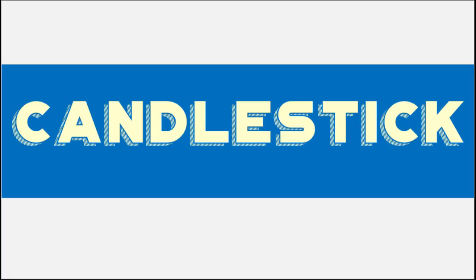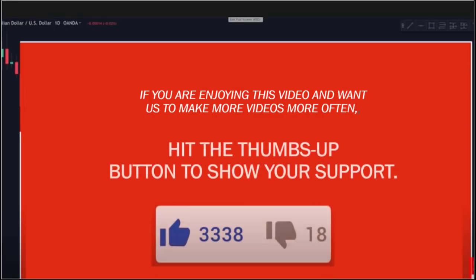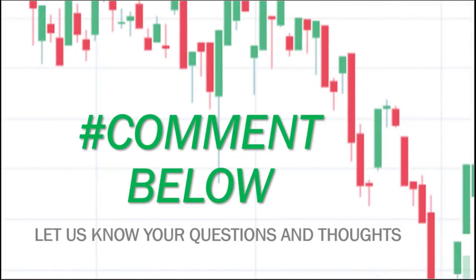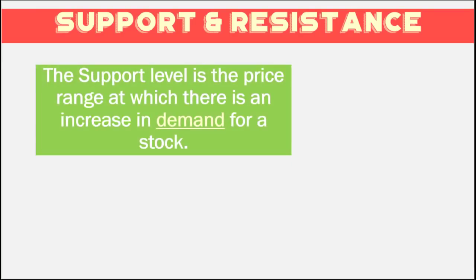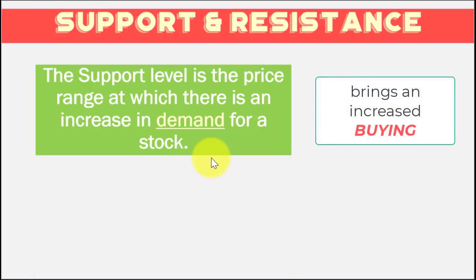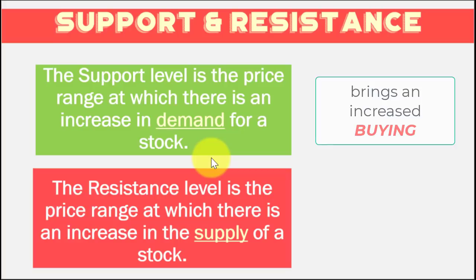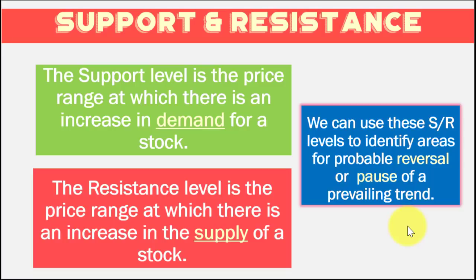Now that we've discussed the basics of charts and candlesticks, let's talk about support and resistance. The support level is formally defined as the price range at which there is an increase in demand for a stock. Because there is increased demand at these price levels, this price area brings increased buying which stops the stock price from falling down. On the other hand, the resistance level is the price range at which there is an increase in the supply of a stock. Because many are selling at this level, the price has difficulty moving above the resistance level.